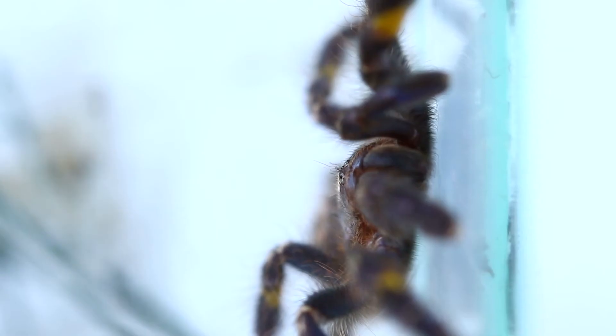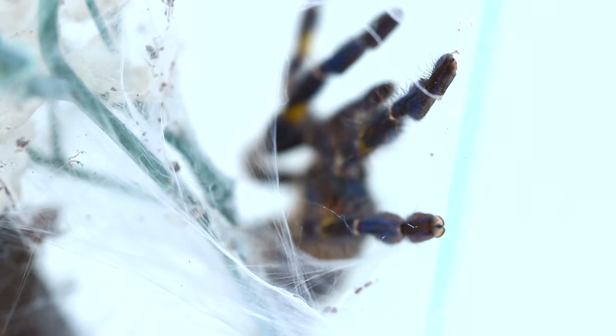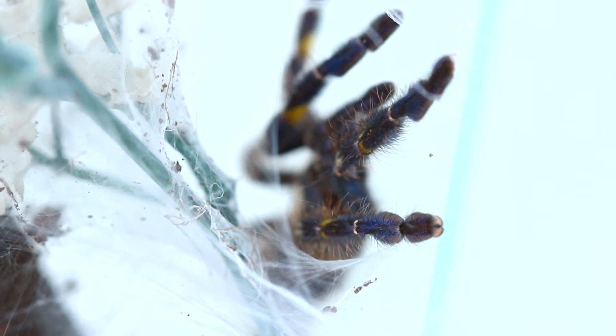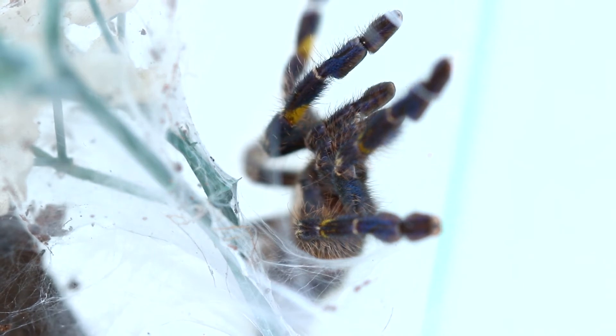This species originates from the Andhra Pradesh forest in central southern India, and this forest is only a hundred square kilometers in size, but it is highly disturbed and being deforested. So the IUCN has rated this species as critically endangered, which means they can go extinct within the near future, which will be a very sad event.